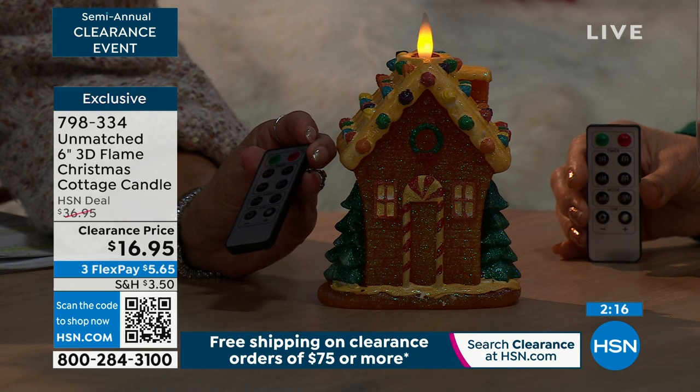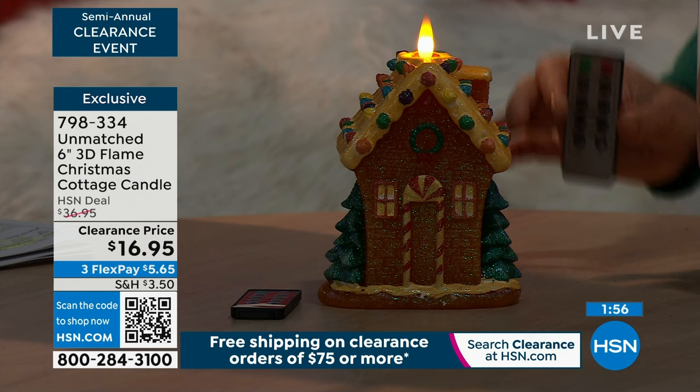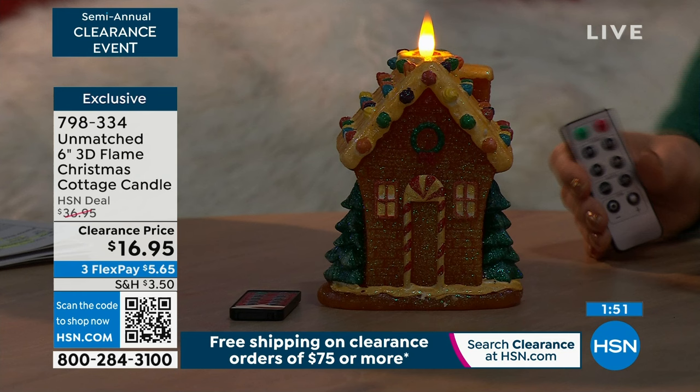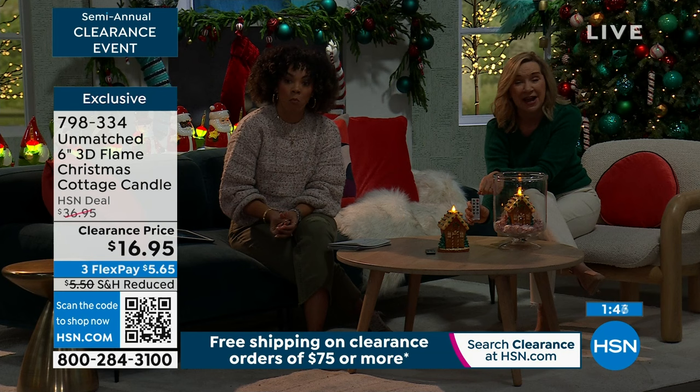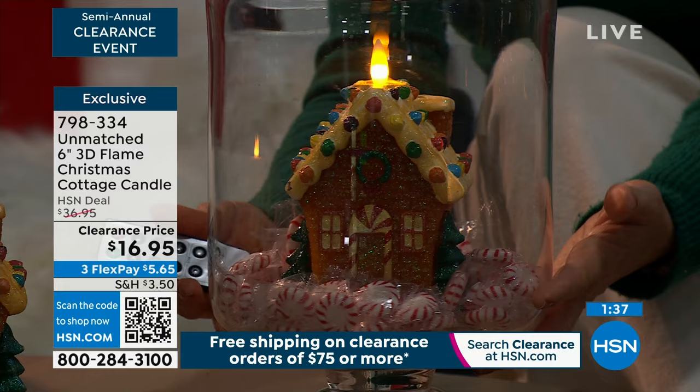At $16.95, you'd think there was only a little switch on the bottom, but no — you can do 2, 4, 6, or 8 hours. You can change the mode: steady, dimmed, or a beautiful glow. It's so realistic, like the light you see in theme parks. I haven't changed the batteries all season because I use my timer. I leave it on all day sometimes — I put it under my cabinets. It's the easiest centerpiece.